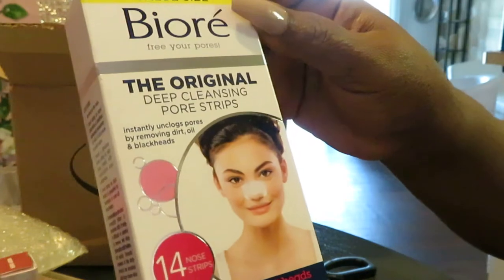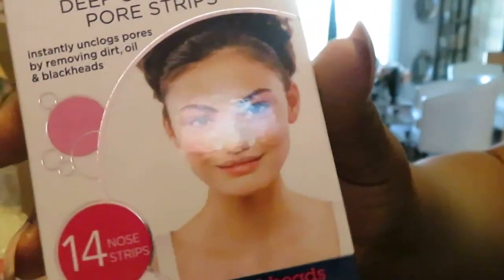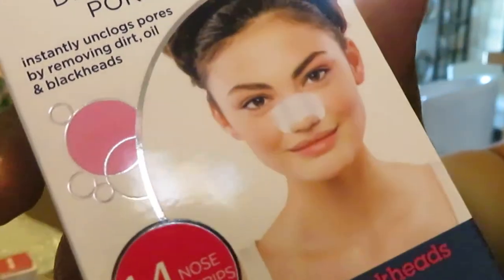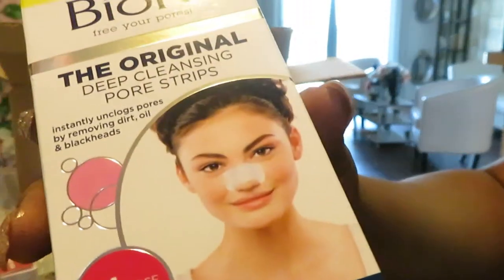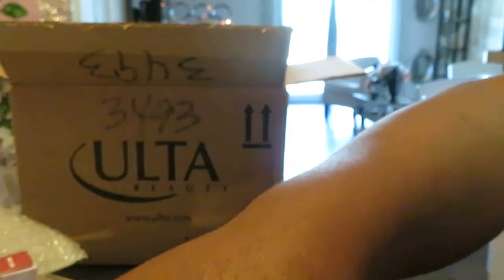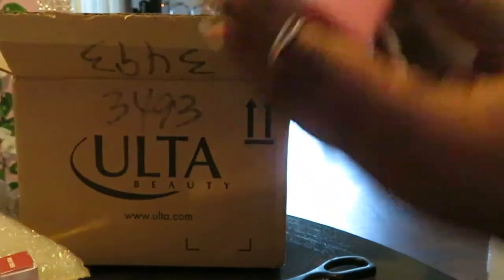I got the value size Biore Original Deep Clean Pore Strips — you know, for your little nose. It's a pack of 14 nose strips. I needed those — something I wanted to add to my face routine.